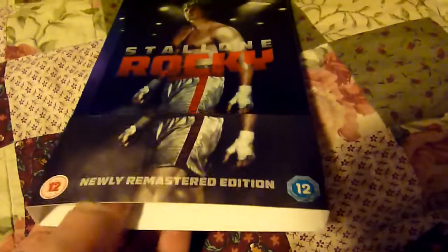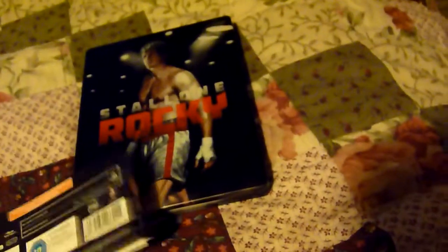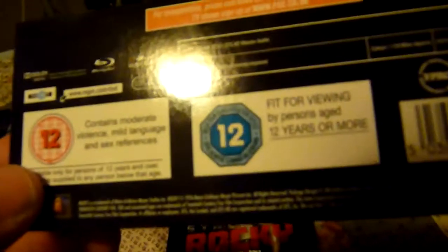As usual with these ones from 20th Century FOX, it's got the little card there with the continuation of the front image and the minimal detail on the backing card. This is 5.1 DTS HD and it's 119 minutes.